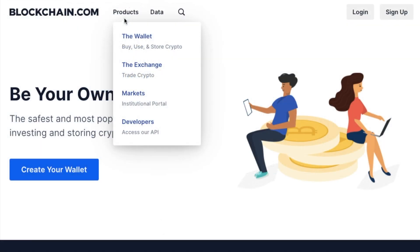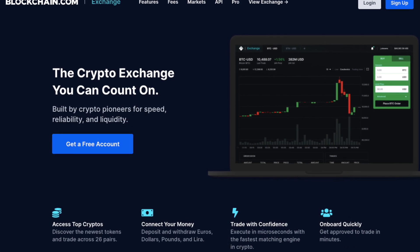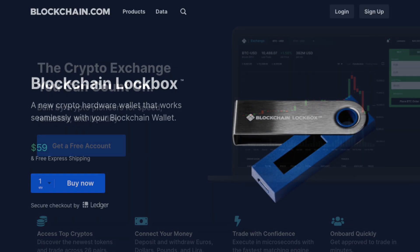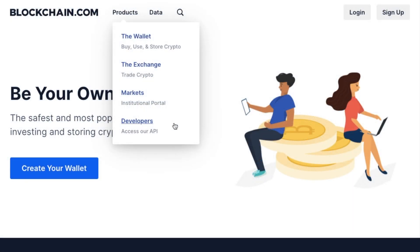Blockchain.com has a range of products, with the wallet just being one of them. Their other products include the Blockchain Exchange platform, previously known as the PIT, to rival the likes of Coinbase Pro and Binance. They have their own hardware wallet, Lockbox, an institutional platform called Markets, and the Blockchain Developers API platform. But today we're going to be concentrating on the wallet.